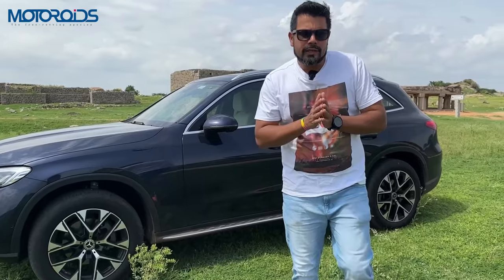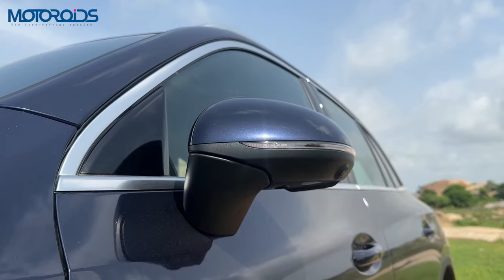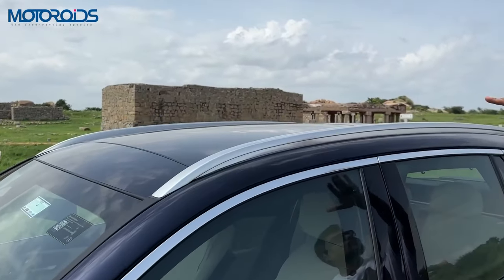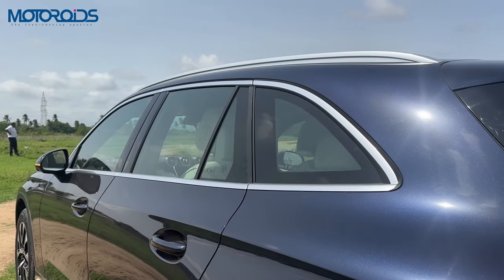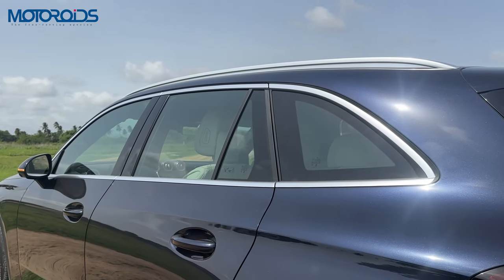Whatever I am showing you right now will be available on the car that you order. You have a 360 degree camera, LED trafficators, roof rails, and a panoramic sunroof — although you don't see a shark fin antenna here, it's a clean roof — and it also gets this really beautiful satin silver surround for the greenhouse area.